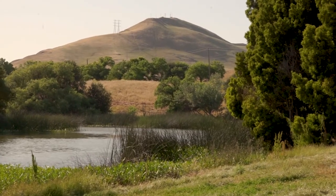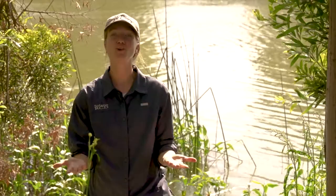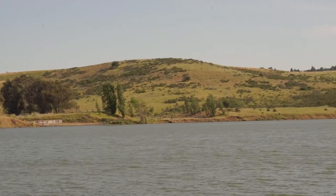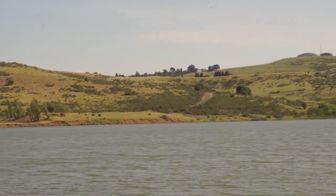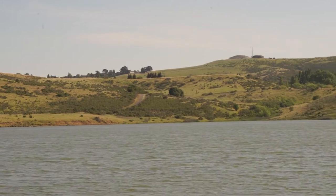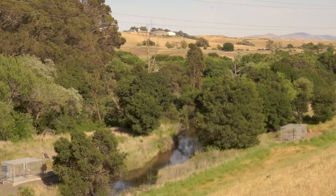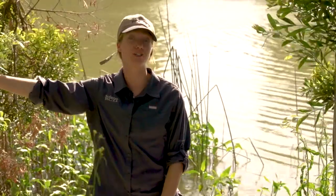Lake Herman is just on the other side of Community Park, so if you've ever played a baseball game there, or maybe enjoyed the giant cement slide, it's just right over the hill. To the north is Sulphur Springs Creek, where our water drains into Lake Herman, filling up the reservoir and then making its way down south to Sulphur Creek, that flows out into the Carquinez Strait — our watershed.